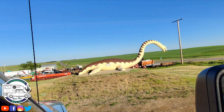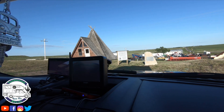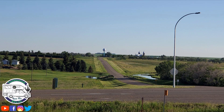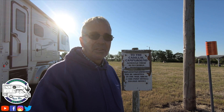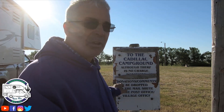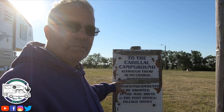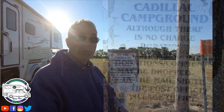Looks like a dinosaur. That's the heritage museum. This is the little town of Cadillac on Highway 13. We were just heading westbound towards Alberta and we saw a little tent sign from the road. And we found this little campground. We thought maybe it was just tenting, but it's also a campground and it's free — by donation only.